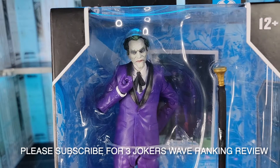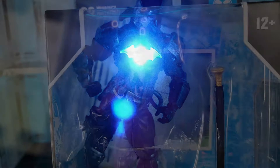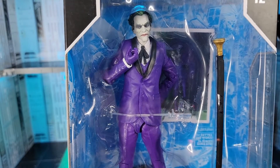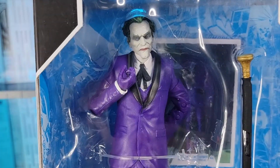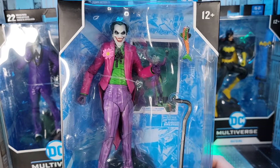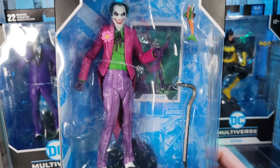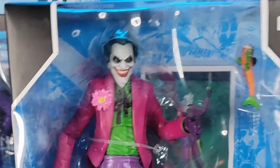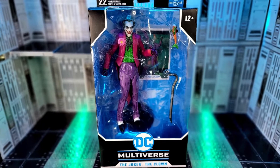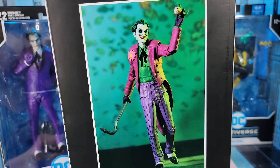I've only opened one McFarlane figure so far and I was blown away by Hazmat Suit Batman. I'm really impressed with the face sculpt and suit on this figure. It's going to be really interesting to see how it stands and poses and compare it to my experiences with Hasbro products. Right behind him was the Clown Joker — this one's even better. He comes with a carrot and a crowbar. Check out that maniacal look on his face. I really appreciate the flower and the juxtaposition of his suit compared to the stoic all-purple Joker.